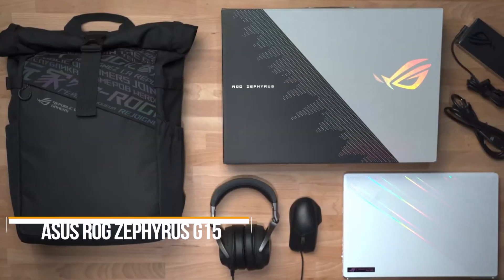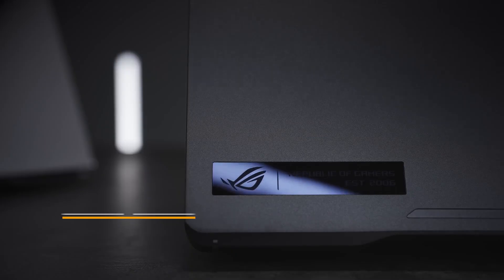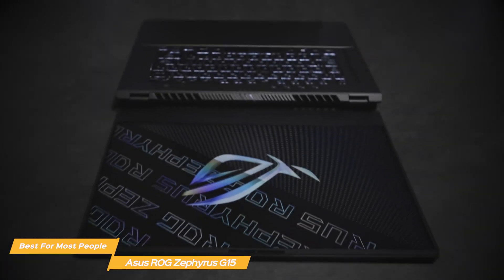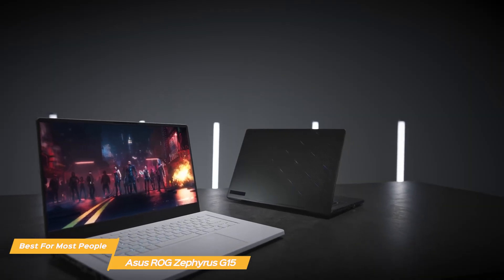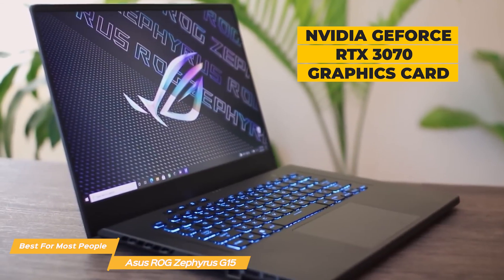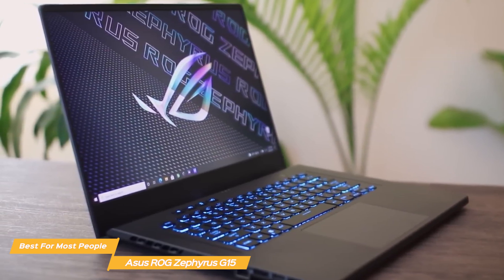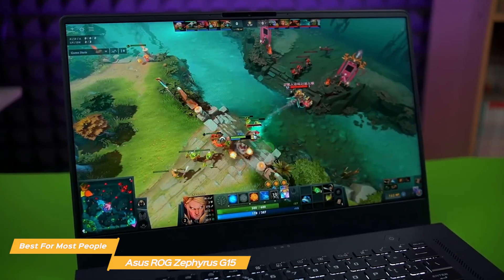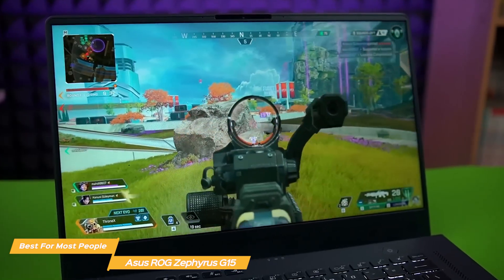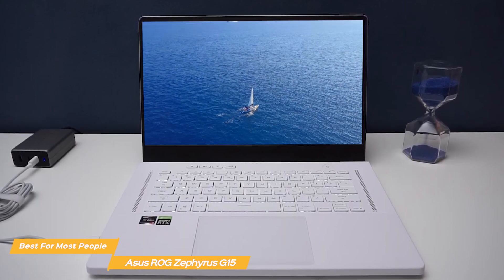Next on my list is the Asus ROG Zephyrus G15 — my choice for the best gaming laptop for most people. The Asus ROG Zephyrus G15 is a true powerhouse of a gaming laptop, packed with top-of-the-line specs that are sure to make any gamer drool. Starting with the graphics, the laptop is equipped with the latest NVIDIA GeForce RTX 3070 graphics card, which provides amazing performance for both gaming and creative work. The laptop's 15-inch display has a 240Hz refresh rate and a 3ms response time, making it perfect for fast-paced games. The display is also Pantone validated, ensuring accurate and vivid color reproduction.